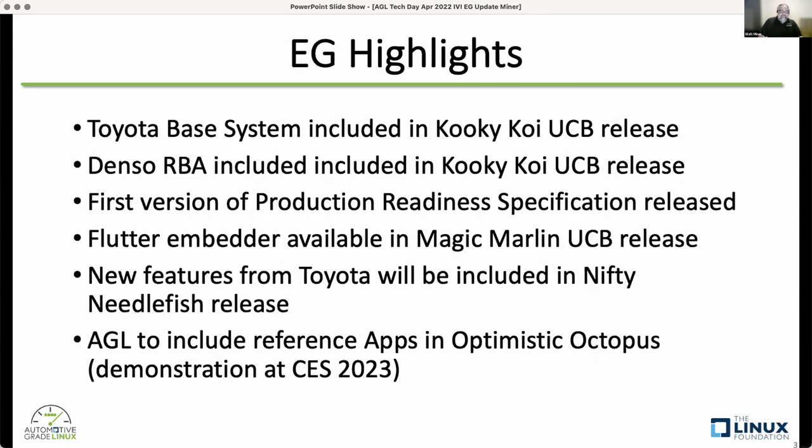Some highlights over the last few years: Toyota donated their base system and has done updates, included since the Kuki Koi release. Denso did a lot of work on their rules-based architecture, included in the Koi release. Toyota worked on an initial version of their product readiness specification. The Flutter embedder is already available in the Magic Marlin UCB release, created and maintained by Toyota, and new features will be included in the Needlefish release.